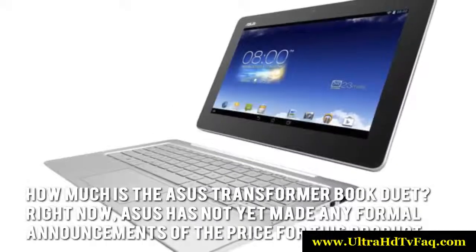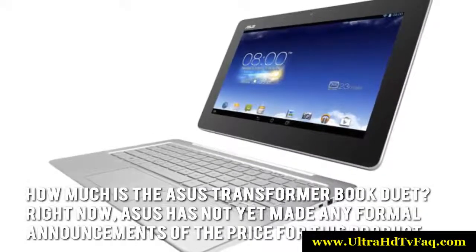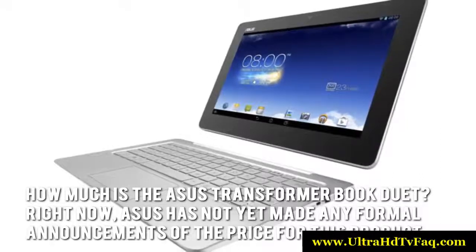How much is the ASUS Transformer Book Duet? Right now, ASUS has not made any formal announcements of the price for this product.